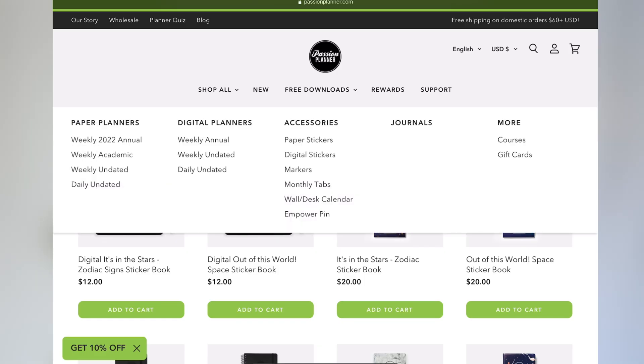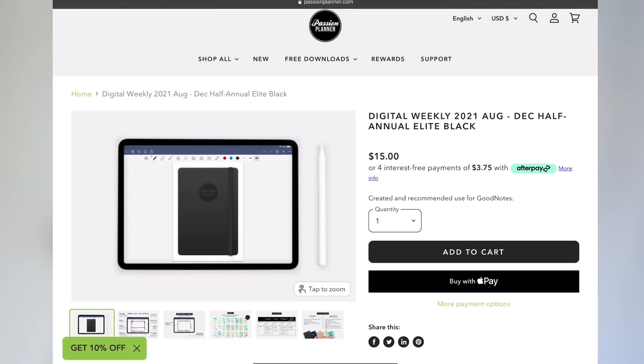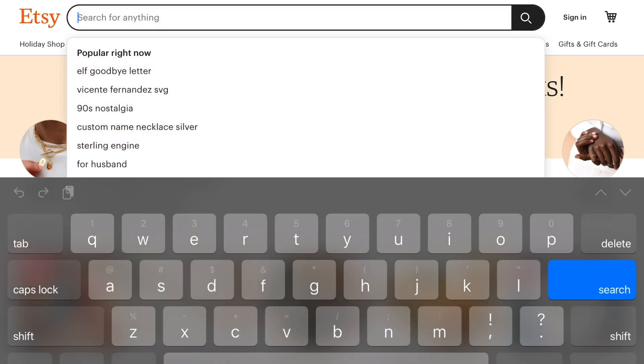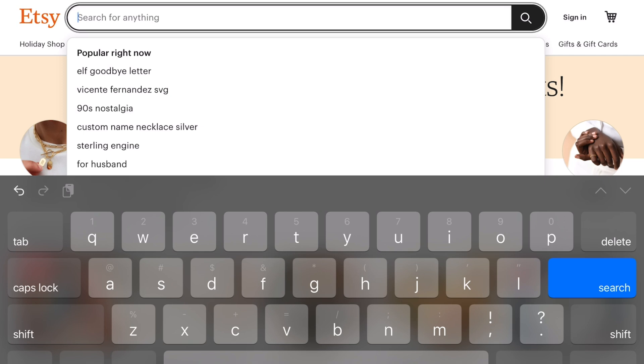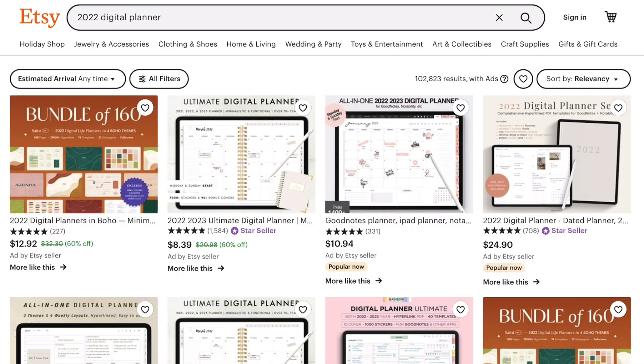They do have other apps but I went with GoodNotes — that's the app I use. Then you need to pick a planner. You can get a digital planner from so many companies. I think Passion Planner has a digital planner that you can use with GoodNotes. But what I did was I surfed Etsy — I love Etsy for regular life things — so I searched Etsy for a digital planner. The first thing I did was log on to Etsy and I wanted a planner that was a 2022.